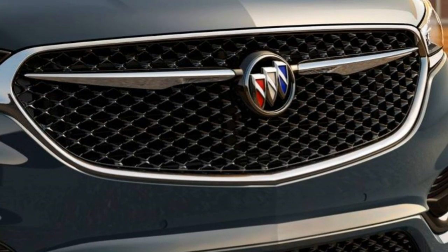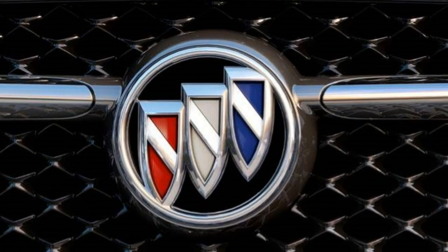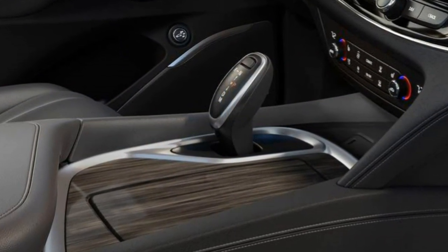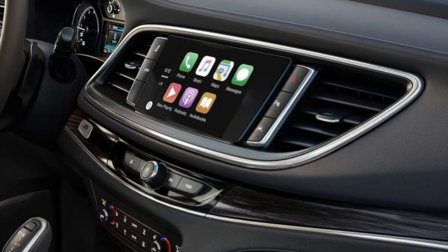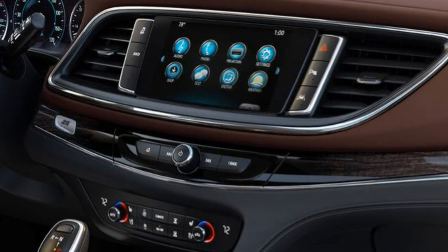Premium models add low-speed forward collision mitigation with pedestrian detection, front parking sensors, driver seat memory settings, a Bose 10-speaker premium audio system, lane departure warning and intervention, a heated steering wheel, heated seats for outboard second-row passengers, ventilated seats for the front row, and power-folding third-row seats.